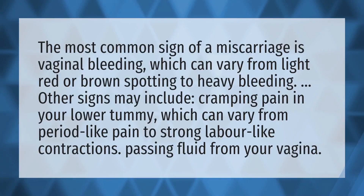We bring you the answers to all your questions — be better than others, enjoy the benefits of knowledge. The most common sign of a miscarriage is vaginal bleeding, which can vary from light red or brown spotting to heavy bleeding.